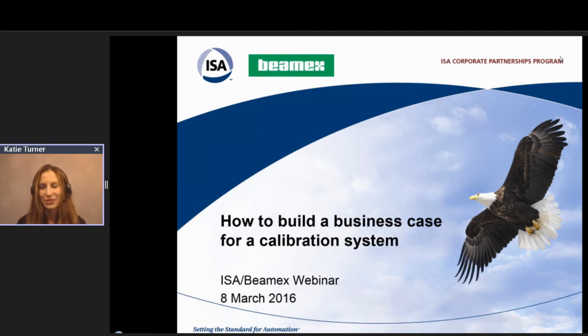Hi everyone. Good afternoon and good morning to some of you on the West Coast. I'd like to welcome you all to our webinar today, How to Build a Business Case for a Calibration System. I am Katie Turner, Marketing Manager here at BMX, located in Atlanta, Georgia. I will be your host for today.